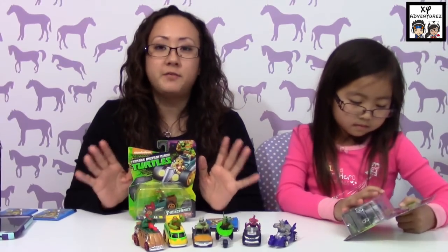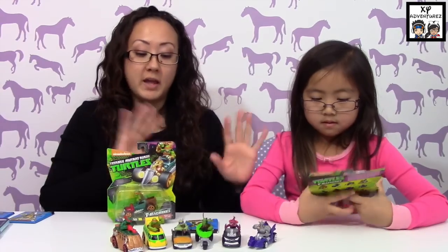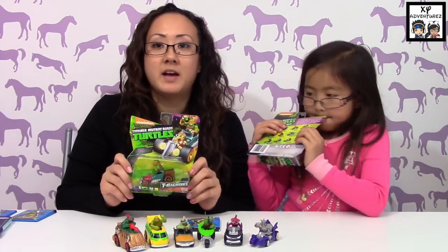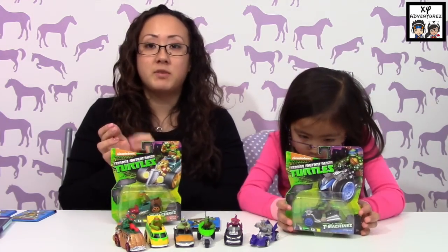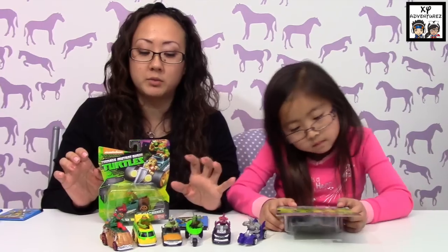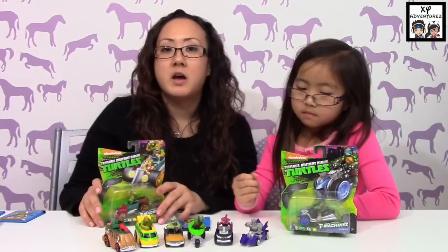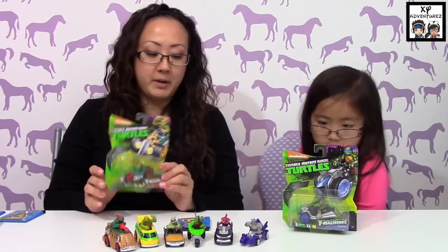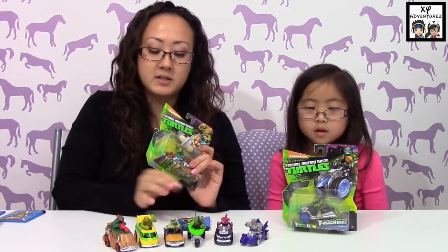I know ThatCrazyFamily — they've done a review on pretty much everything. You might want to check them out. They have the big play set racetrack and also a smaller one, all the cars and a launcher. I'll have their link to that video below so you can check it out.